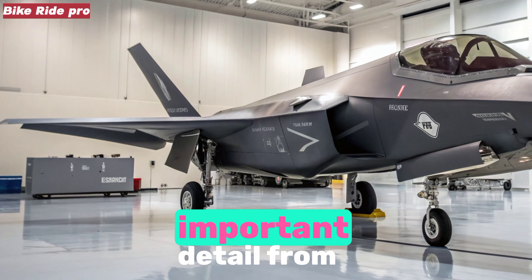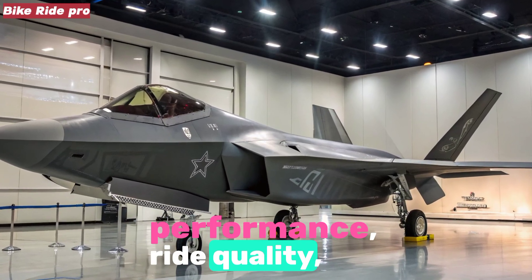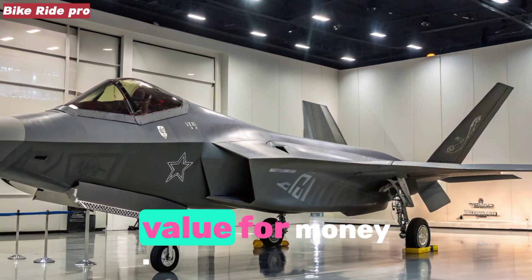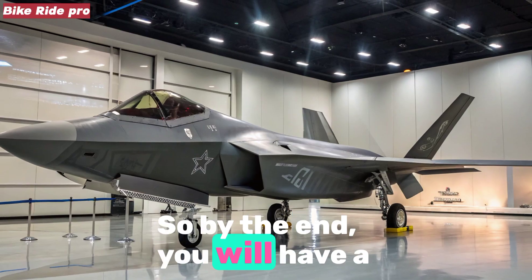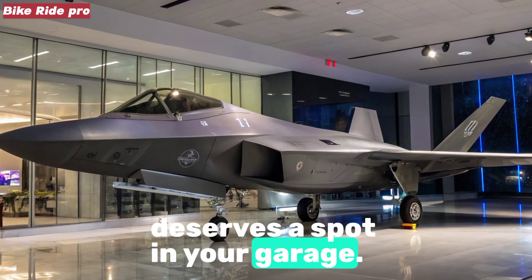This review will cover every important detail — from design and features to engine performance, ride quality, comfort, safety, efficiency, and value for money. By the end, you will have a complete understanding of whether the latest Unicorn deserves a spot in your garage.